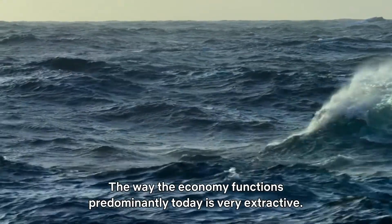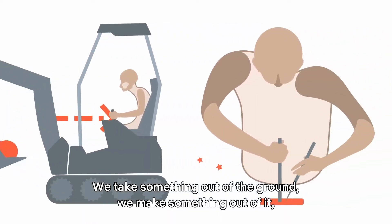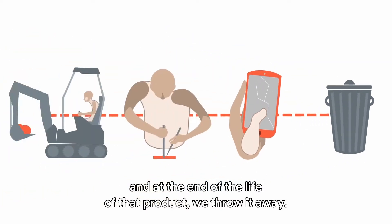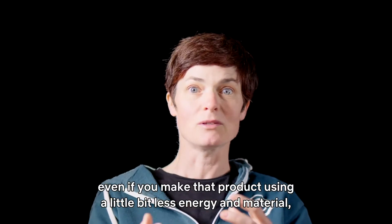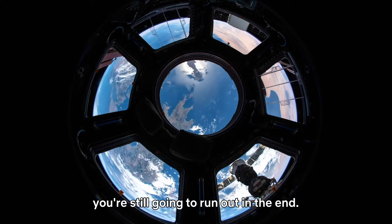The way the economy functions predominantly today is it's very extractive, it's linear. We take something out the ground, we make something out of it, and at the end of the life of that product we throw it away. No matter how efficient you are with the materials you feed into that system, even if you make that product using a little bit less energy and a little bit less material, you're still going to run out in the end.